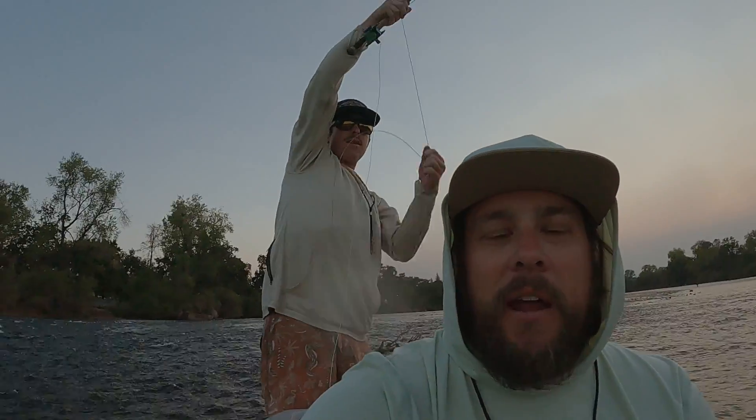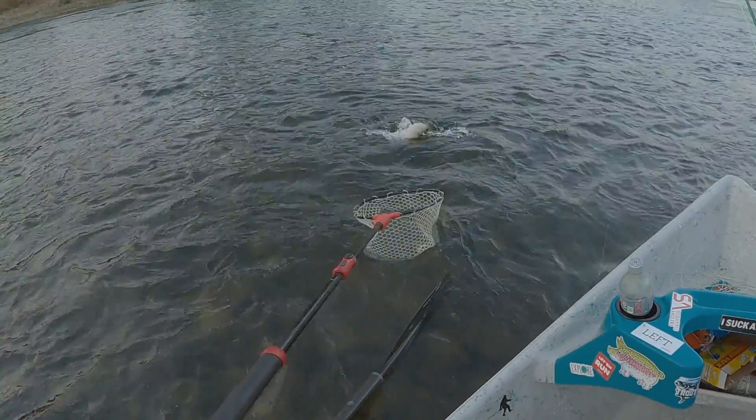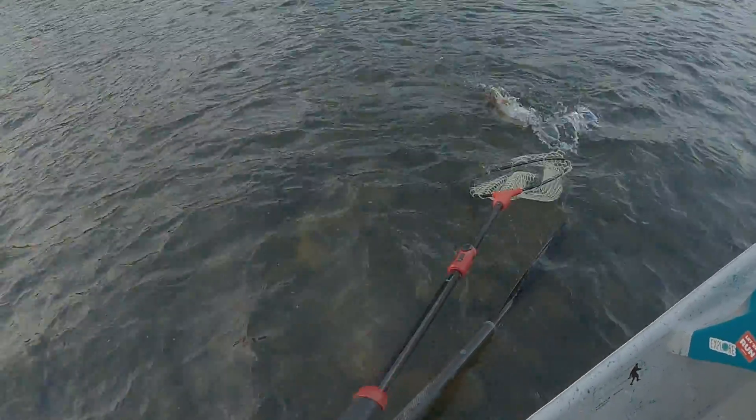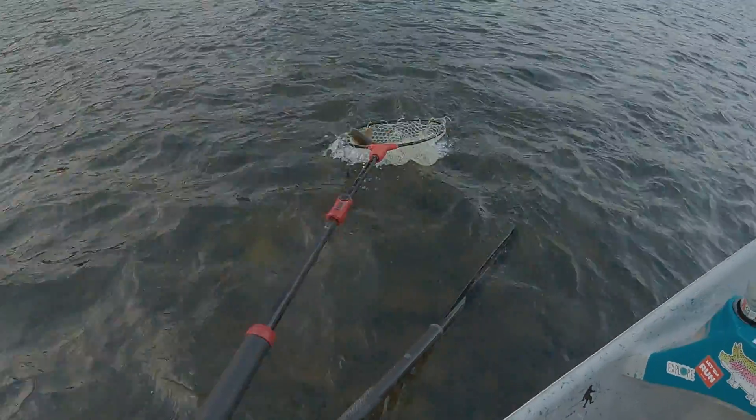Maybe this guy right here will get this fish in — let's see if it happens. I guess I could probably use the net and help him out here. Oh, he's got a caddis in his mouth. Hold on, hold on. There we go.